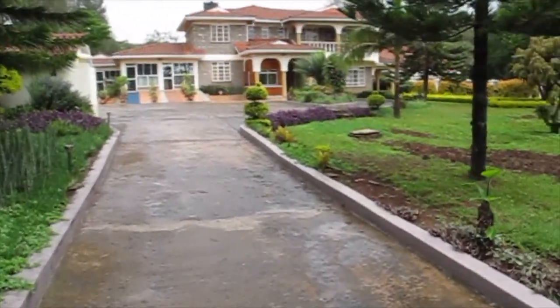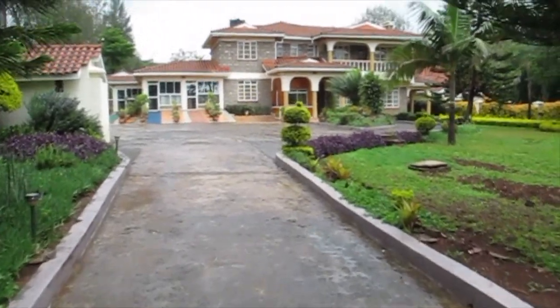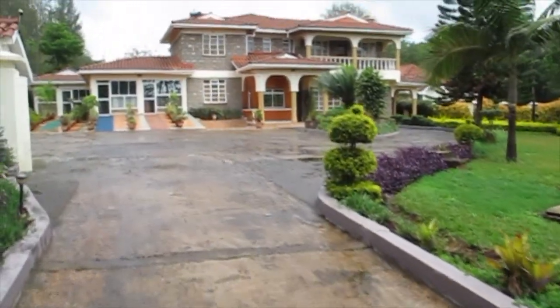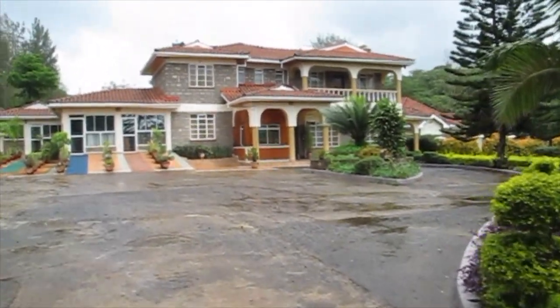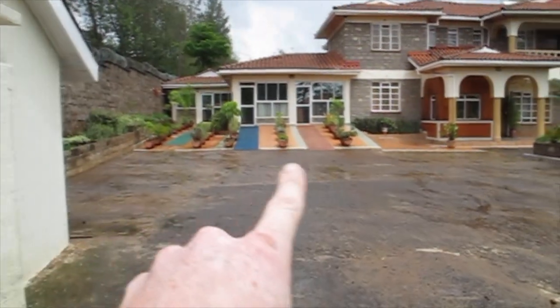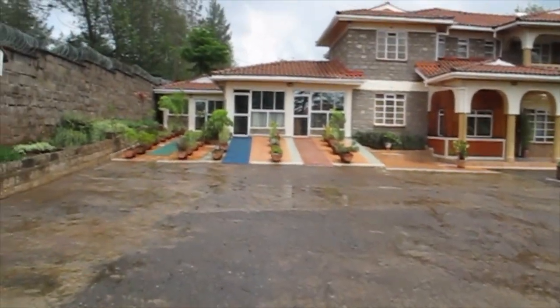And this is the house. It's seven bedrooms, seven baths. Three of the bedrooms are right here — used to be the garage.